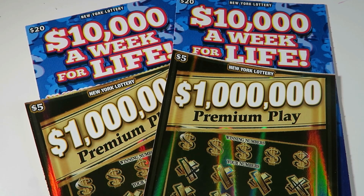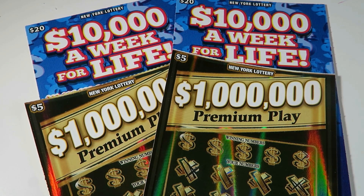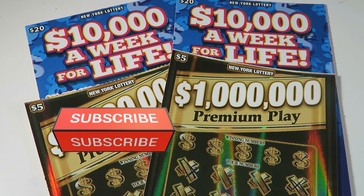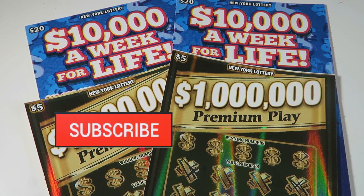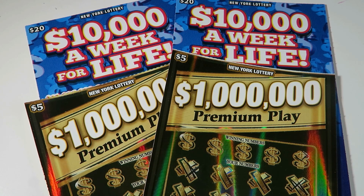Hello and welcome back to my channel. If you are new here, my name is Lily and I scratch lottery tickets. Today we have two of the $20 $10,000 a week for life and two of the $5 million premium plays. If you are not already subscribed, make sure you hit that subscribe button because I post Mondays through Saturdays at noon, with a bonus video in there, and I go live every other Sunday which is tomorrow at 7 p.m. and we'll be doing a full book of loose change.